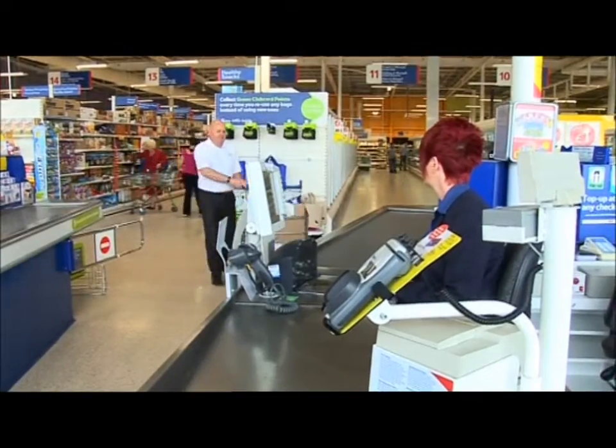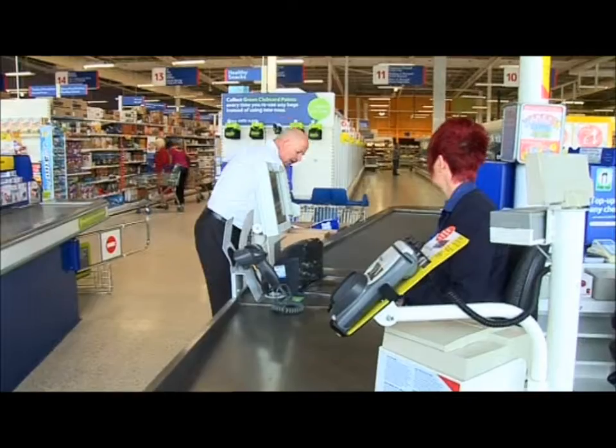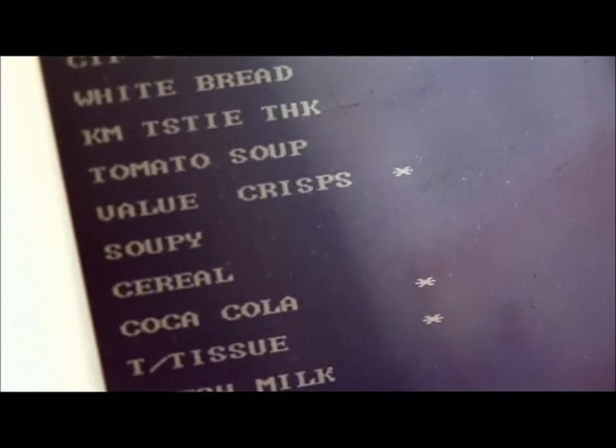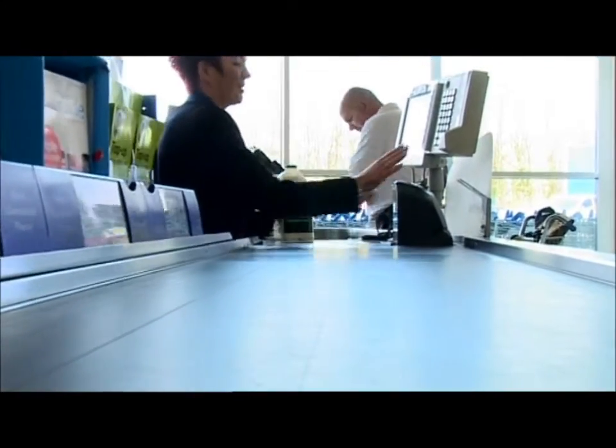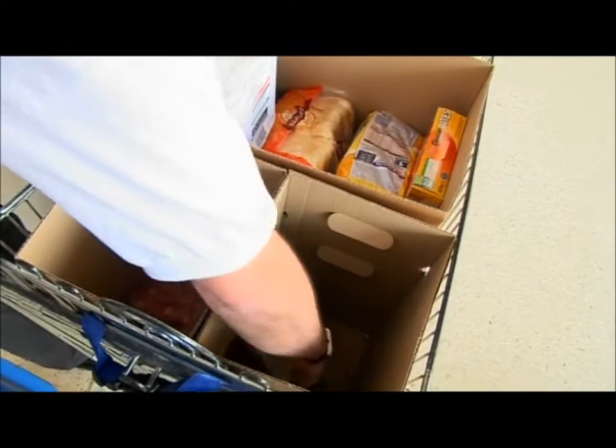You shop with it in the trolley, empty it at the cash desk onto the conveyor, and you refill it. The speed comes through because you don't have to open carrier bags and lift them in — you put every product straight into the boxes at the end of the cash desk, so it makes life a lot easier for the consumer. The retailers also get a benefit from that speed at the cash till.